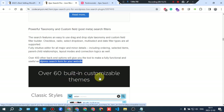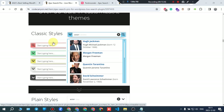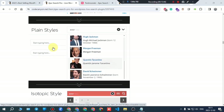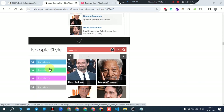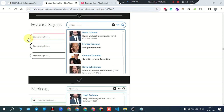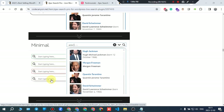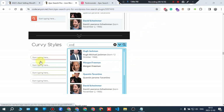There are over 60 built-in customizable themes. You have the classic style, plain style, isotopic style, underlying style, rounded styles, minimal style, fatty style, and the curve style.